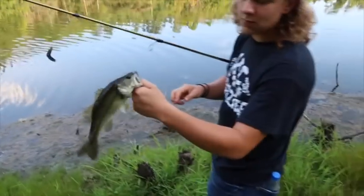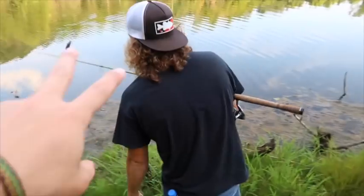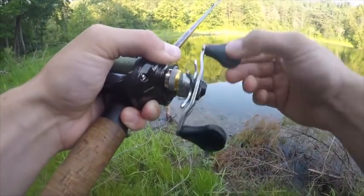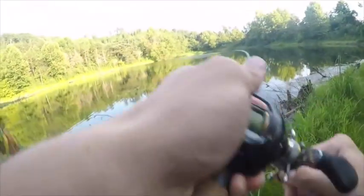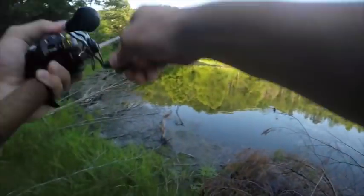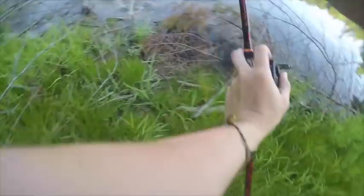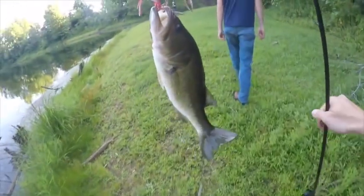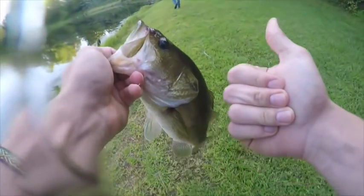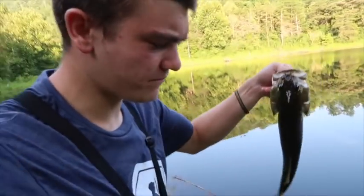We got the second fish of the day. There he is — number two on the wacky worm. He's done got two on the wacky worm. There he is — first one on the Walmart spinnerbait! No time to fight, we got to complete the challenge. That's a pretty good one on the little red and white spinnerbait-looking outfit from Walmart.